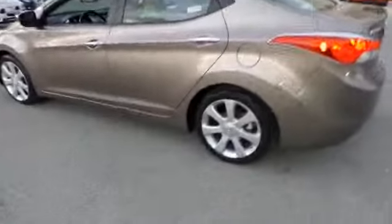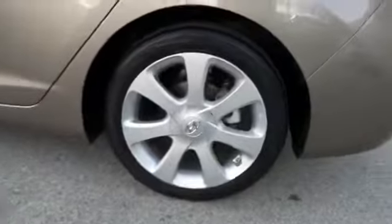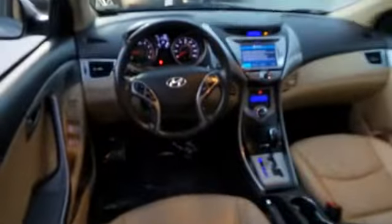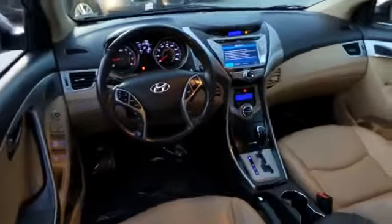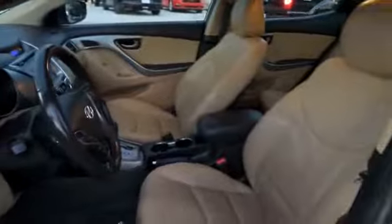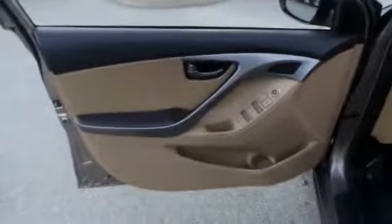Here are some of this vehicle's great options: steering wheel audio controls, navigation system, traction control, leather wrapped steering wheel, dual airbags, air conditioning, front power steering, four-wheel disc brakes, rear defroster, CD player, security system, electronic stability control, power windows, fog lights, trip computer, heated front seats, power door locks, brake assist, and traction control system.